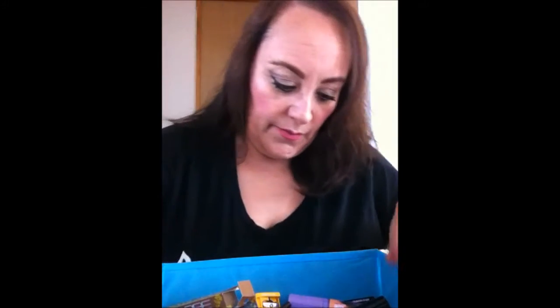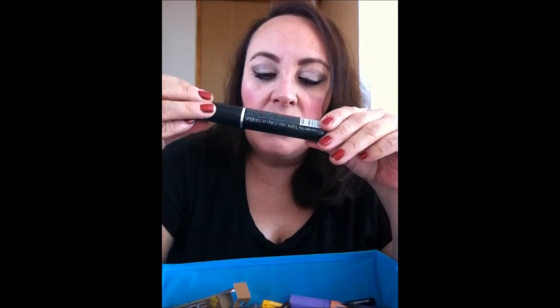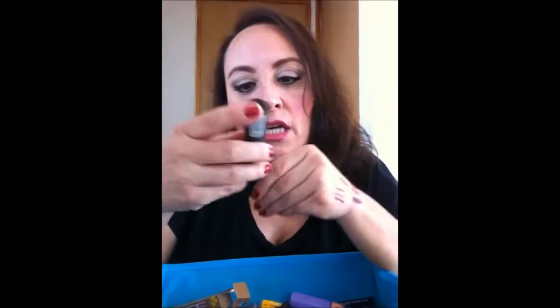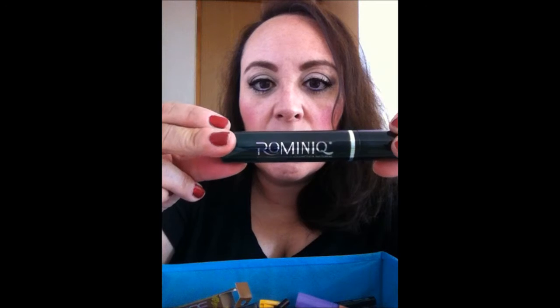Me compré dos de estos. También compré este — yo iba con unos de té verde pero no encontré. Entonces me dijeron que de té negro, me lo recomendó la chica de ahí. Este es de la marca Rominique, de té negro. A ver qué tal.